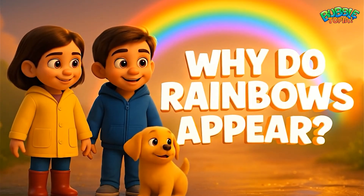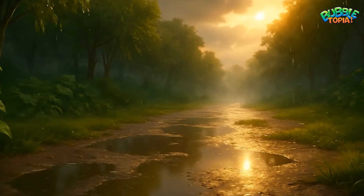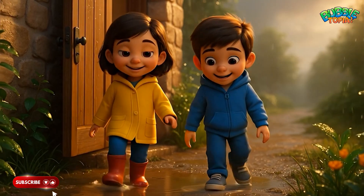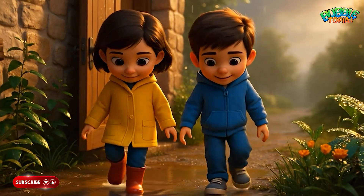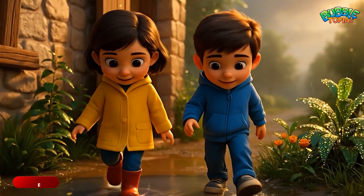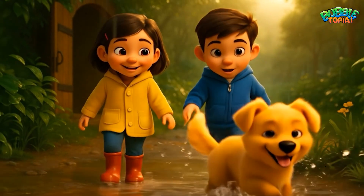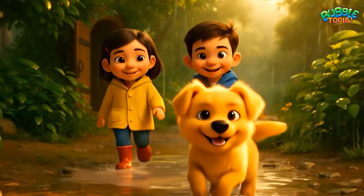Why do rainbows appear? One rainy season, after a heavy shower, Sophia and Ryan stepped outside to enjoy the quiet after the storm. And right behind them came their little dog, Topher, wagging his tail happily.